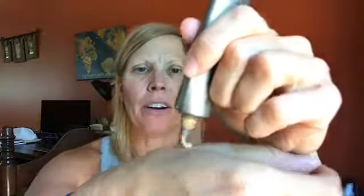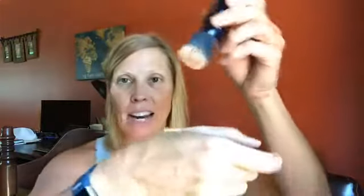Here's the kicker — who applies their foundation with a brush? I personally never applied a liquid foundation with a brush before. What I do is put a little bit right here on the side of my palm — I don't use a ton. This is the sand color. Then I take this brush, blot it on, and use a circular motion to rub it in.